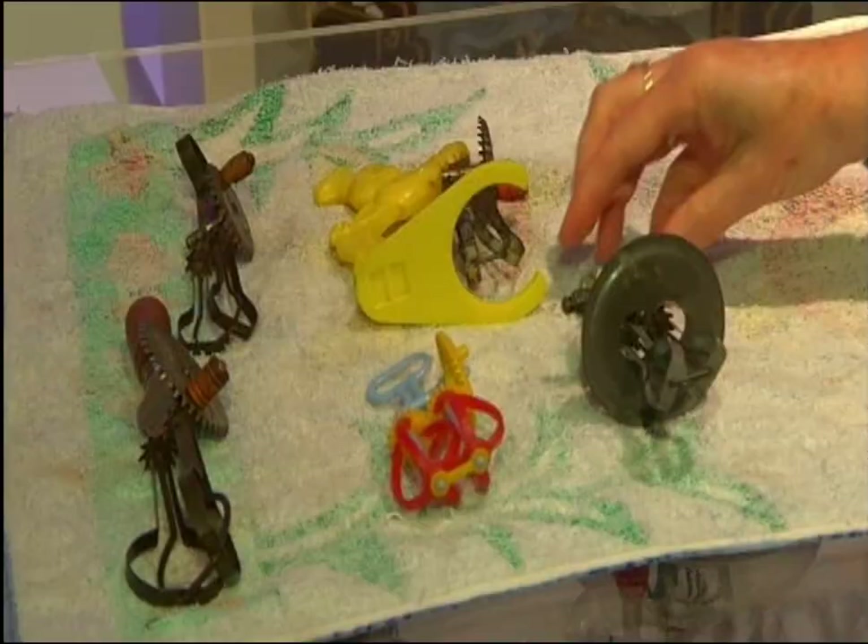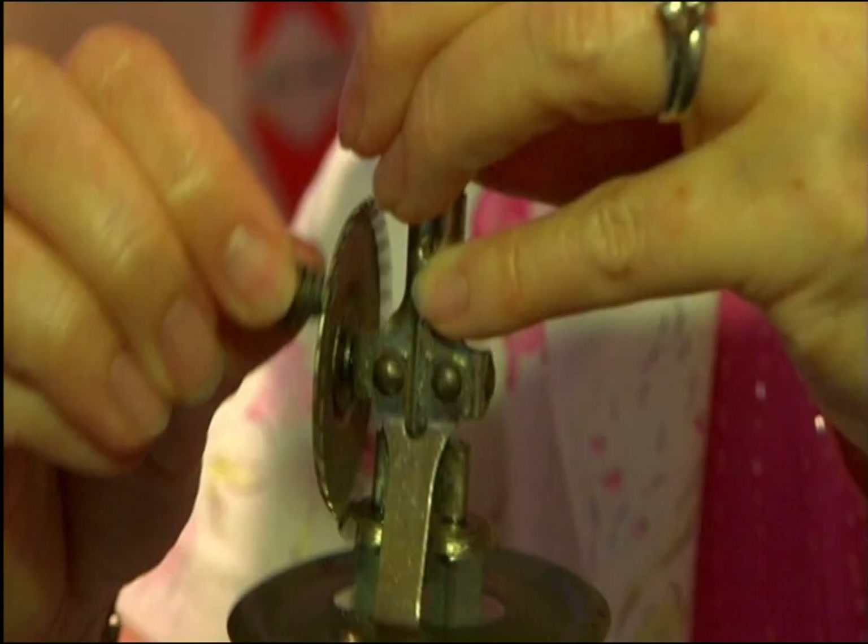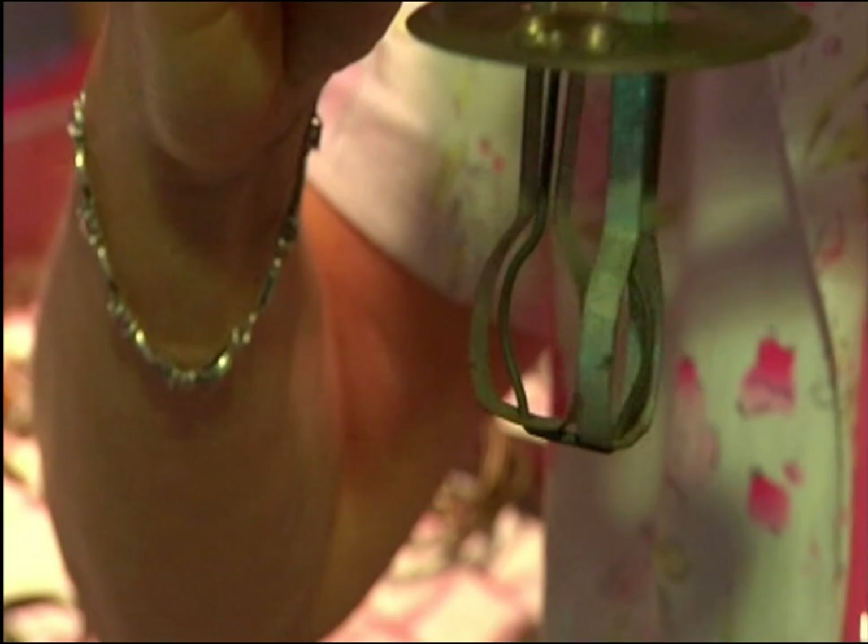The egg beater collection does give me a lot of satisfaction and pleasure, and I really do enjoy showing it to other people and getting their enjoyment out of it as well — it makes it extra special for me.